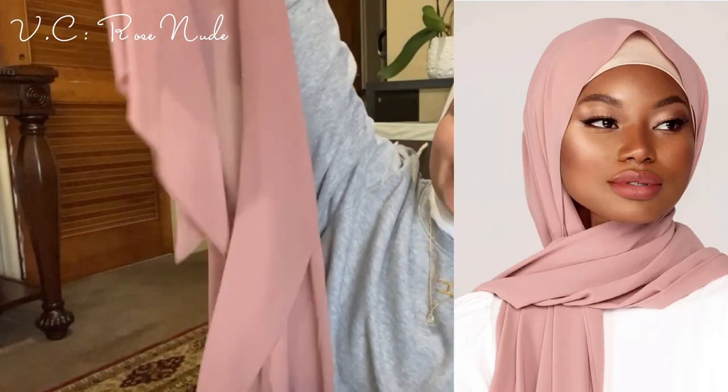Next I'm trying the one I'm most excited about — it's called Rose Nude. I'm in love with this. It's so nice. I am so impressed with this website. This is definitely a 10 out of 10 — this is the type of scarf I would wear with absolutely everything.